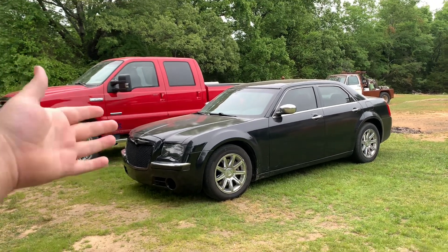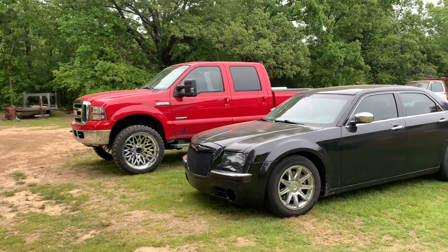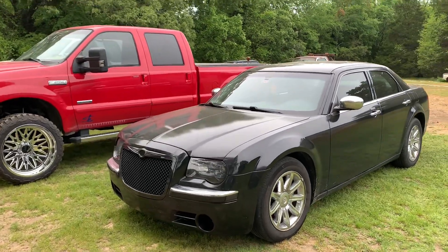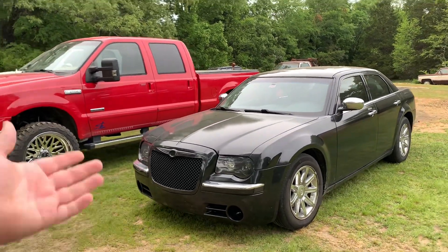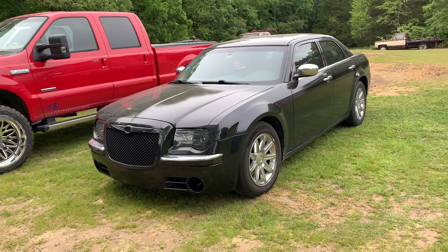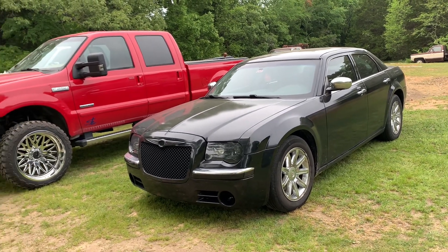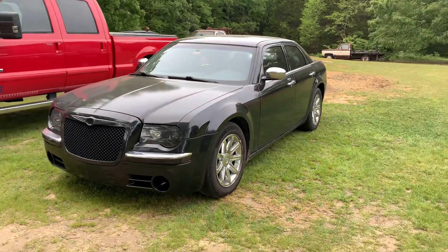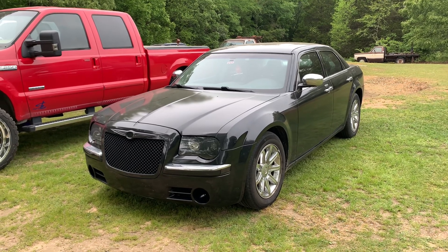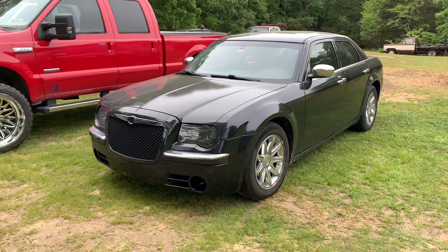You could really see the difference out on the highway. Anyway guys, if you want to get yourself a Cold Air Inductions intake for your Chrysler 300, I'll leave a link down below as well as a discount code that should still be active when this video goes up. If you enjoyed today's video or found it helpful, please drop a like and comment down below, hit that subscribe button — thanks for watching guys and I hope everybody has a great day.